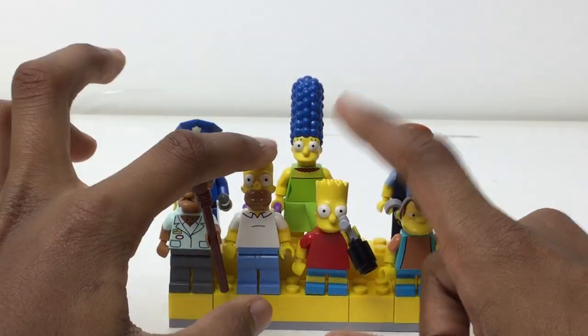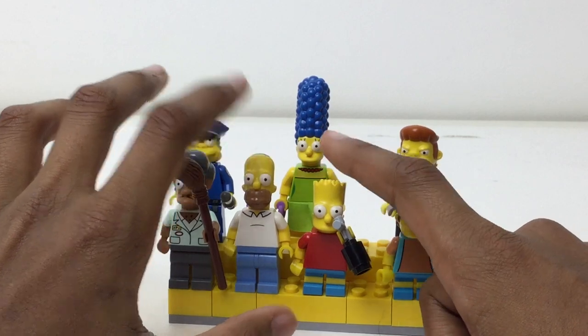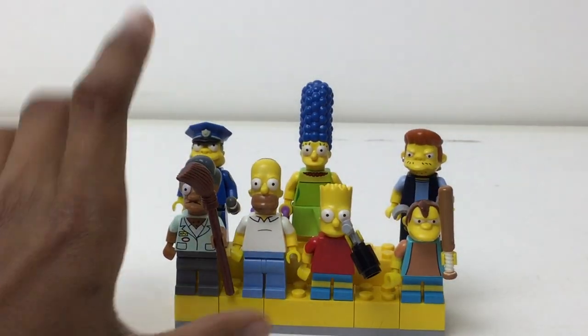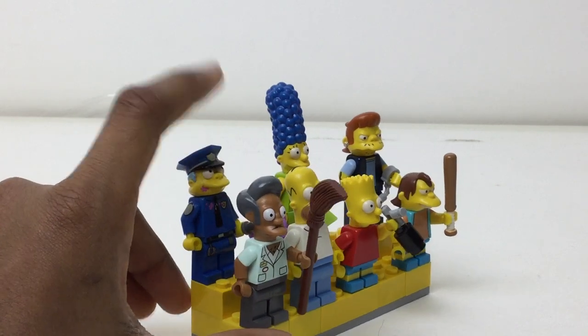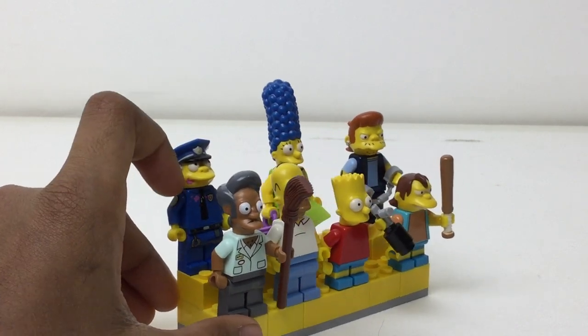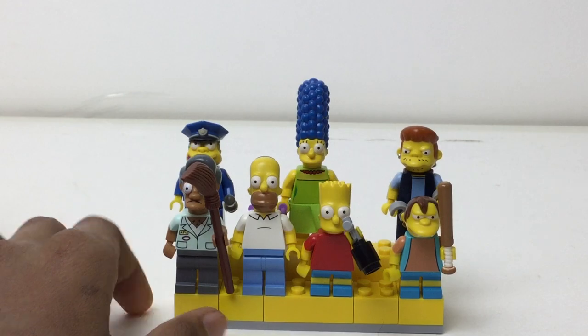We got Apu right there, the two stars — the old star and the new star — Homer and Bart, and Nelson up there. I love that bat accessory, which I found recently. I didn't have it when I reviewed him. But we got Chief Wiggum with that donut printing all over him.